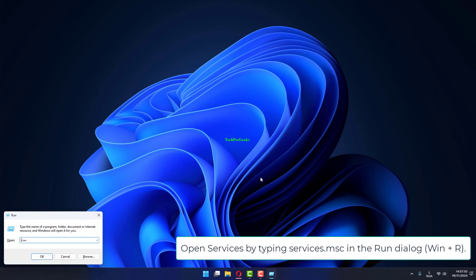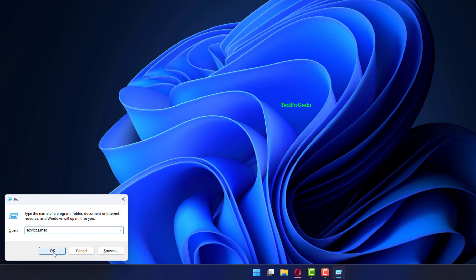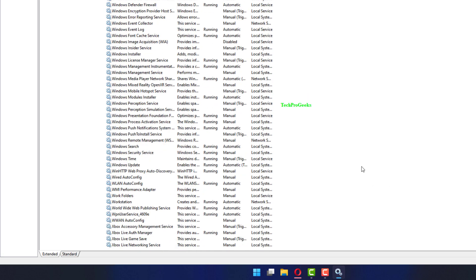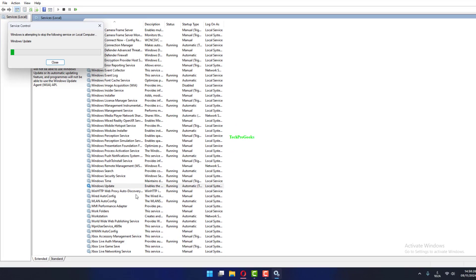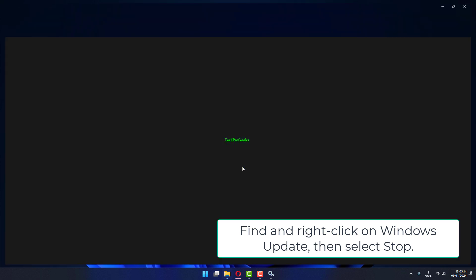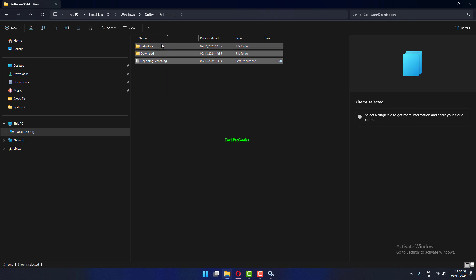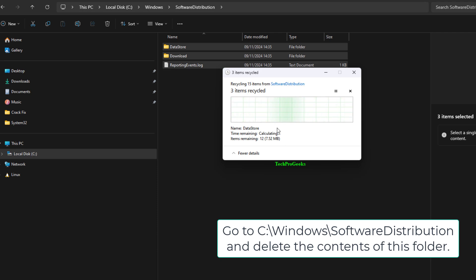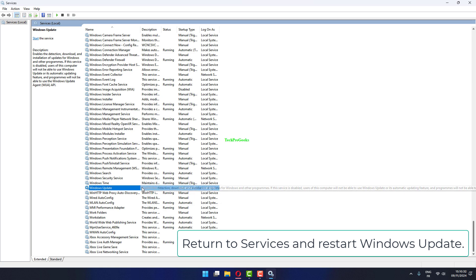Open Services by typing services.msc in the Run dialog (Win + R). Find and right-click on Windows Update, then select Stop. Go to C:\Windows\SoftwareDistribution and delete the contents of this folder. Return to Services and restart Windows Update.